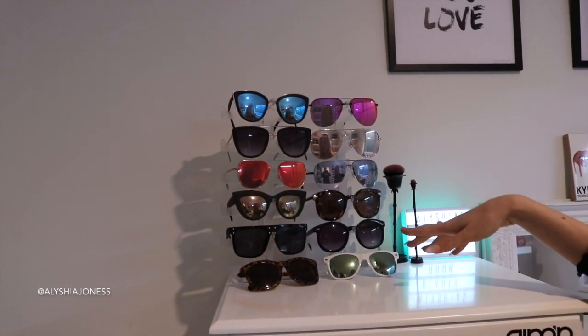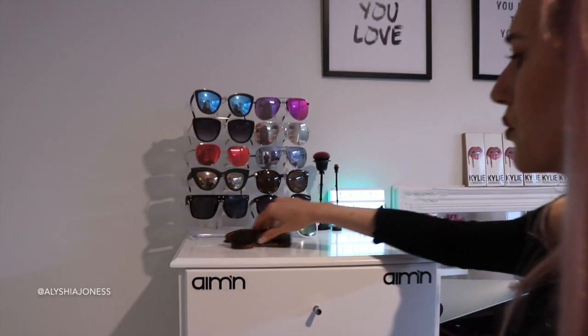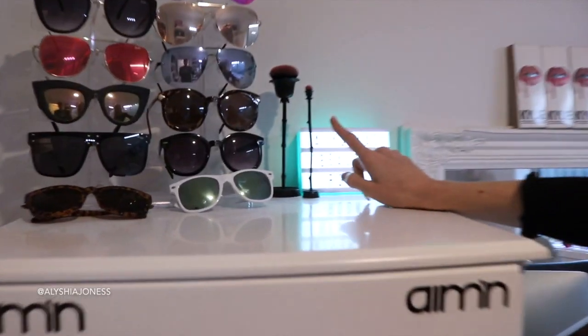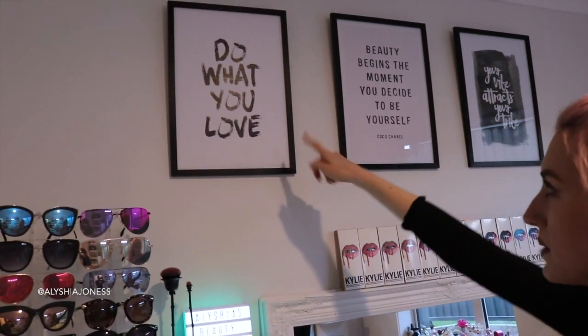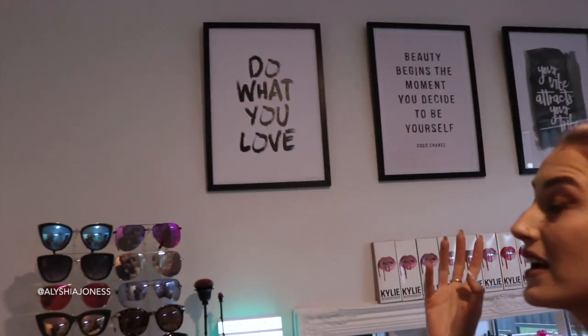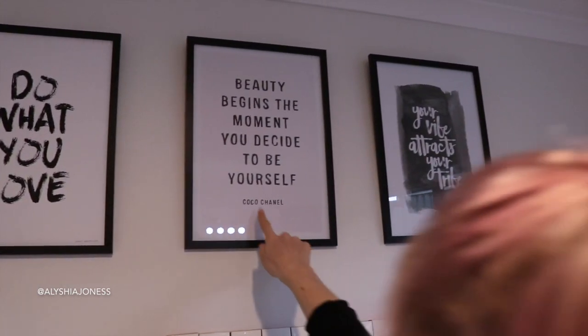We have my glasses collection — most of these are Quay Australia — and this acrylic holder I think I got from Trade Me, which is kind of like New Zealand's eBay. I've also got some little rose brushes from Wet n Wild that I thought were really cute to put on the stand. Up on the wall we have frames from The Warehouse with prints from Flux Boutique, a little home decor store in Mt. Maunganui, with designs from Simply Creative in Auckland. They're inspiring quotes I like to look at every day — the middle one is from Coco Chanel.